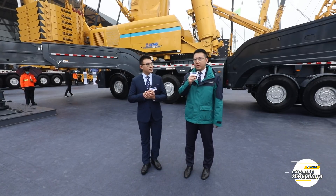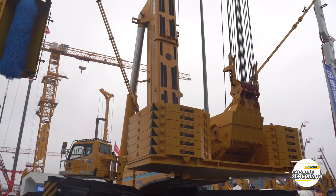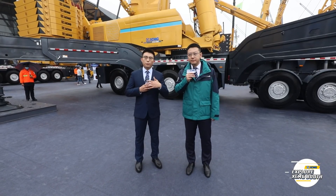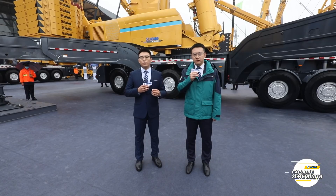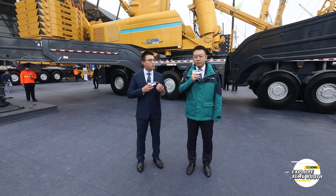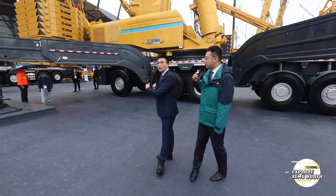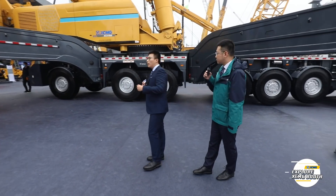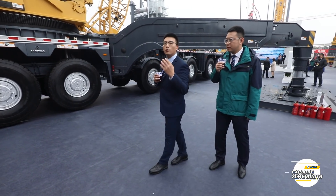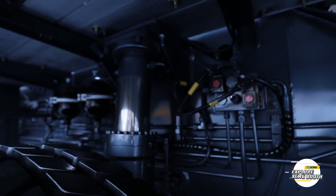Behind us is the all-terrain crane XCA1600. Can you give us some highlights of this crane? The crane behind us is said to be the strongest nine-axle all-terrain crane in the world. We call it the wind power conqueror. Its lifting performance covers wind turbine installation below 140 meters and can meet over 90 percent of wind turbine installation demand. It has eight driving axles with maximum 1000 horsepower, making its transferability excellent. It can carry all configurations except the counterweight for short distance driving, and under this condition the gradeability can still reach about 30 percent.